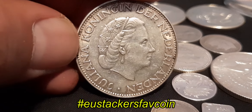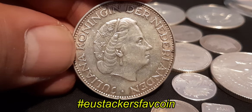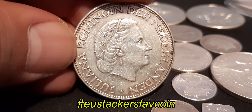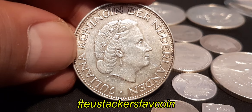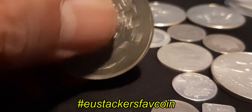On the back side here you see the Queen of the Netherlands — not anymore, but at that time she was. That's Juliana, Queen of the Netherlands it says. It's a very nice coin. It has a diameter of 33 millimeters, so it's a very big coin.